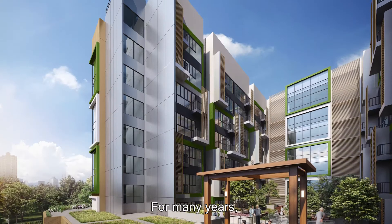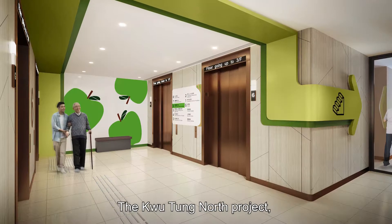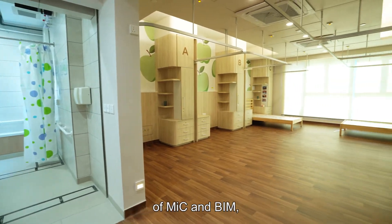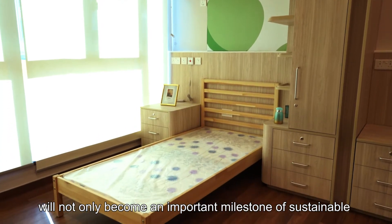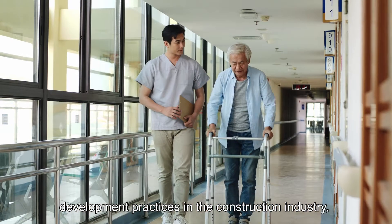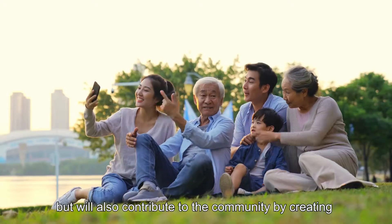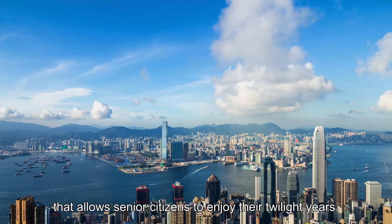For many years, Shui-On has been committed to corporate social responsibility. The Kutong North project, which has adopted innovative construction technologies of MIC and BIM, will not only become an important milestone of sustainable development practices in the construction industry, but will also contribute to the community by creating an ideal living space that allows senior citizens to enjoy their twilight years.